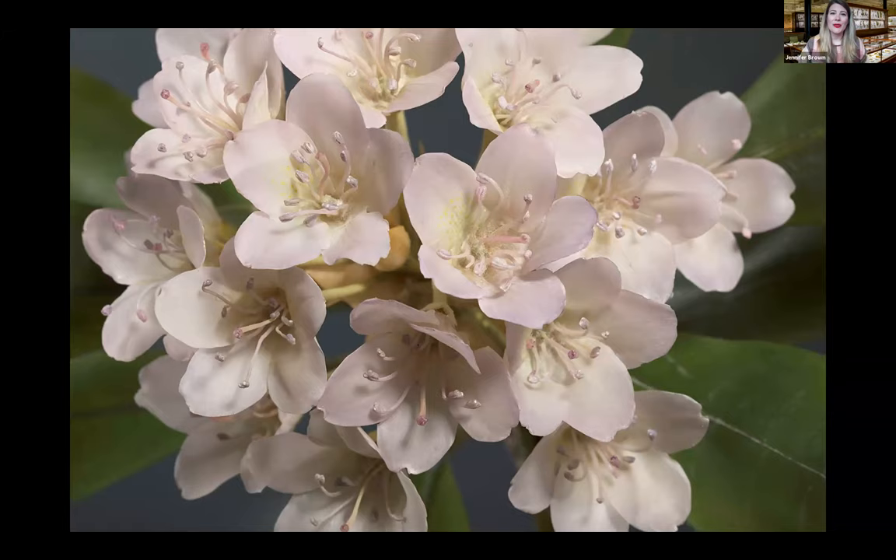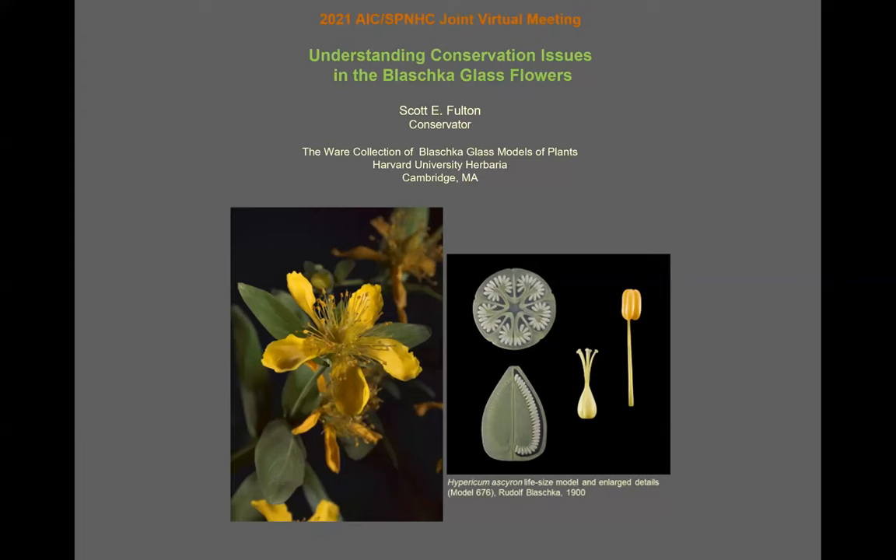I'm going to turn this presentation over to Scott Fulton, the head conservator, so he can talk about his work with the collection. As conservator for the Ware Collection, I'm pleased to share some of the hidden details that impact the condition of this amazing collection and its long-term care.